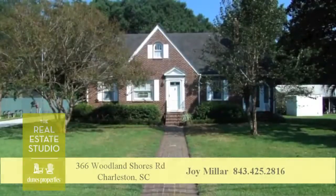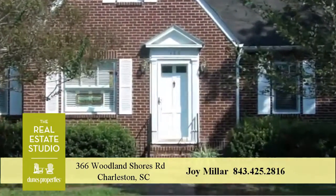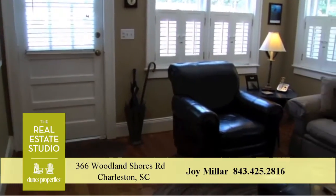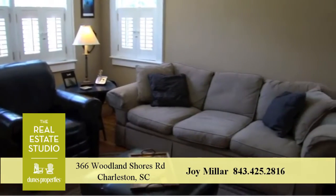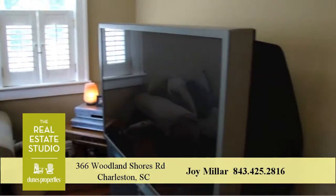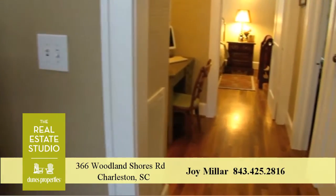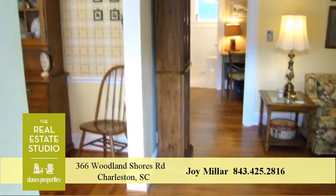Looking for that one-of-a-kind property that offers both southern charm and a meticulously maintained interior? Well, look no further than 366 Woodland Shores Drive, a charming craftsman style cottage close to beautiful Riverland Terrace. This prime real estate features three large bedrooms, all with extra closet space, and two tastefully remodeled baths.